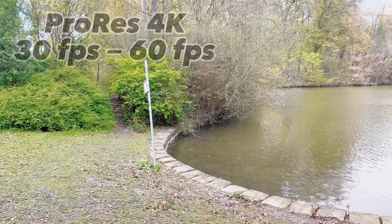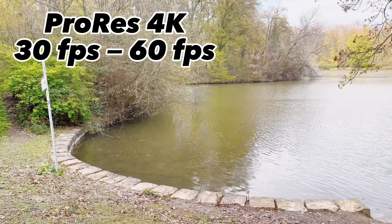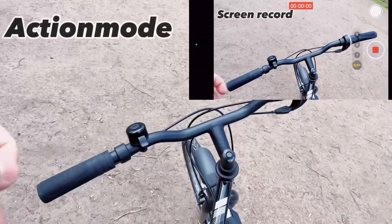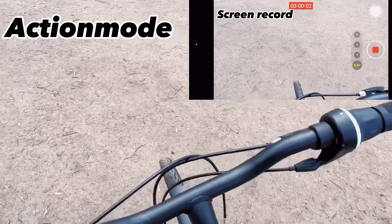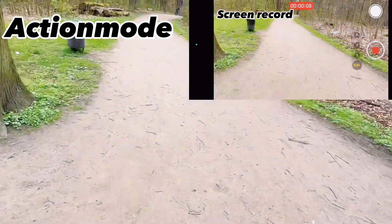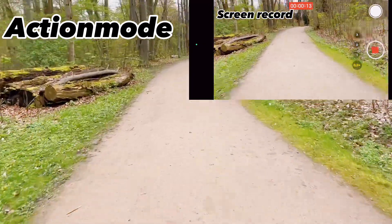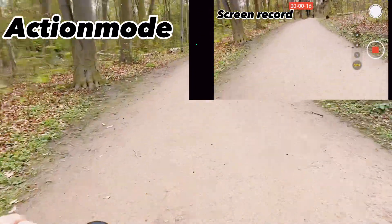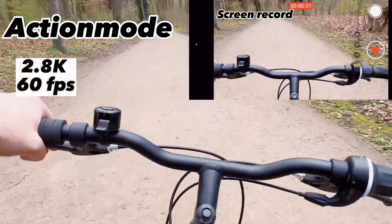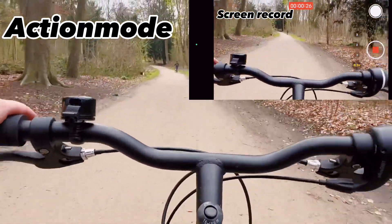This iPhone can capture in ProRes at up to 4K 60fps, or 4K 30fps on the 256GB and larger models. Action mode is new this time — Apple is saying you don't need a gimbal when recording video while moving around, providing excessive stabilization for video when the subject or cameraman is running. Action mode works with Dolby Vision and ProRes and enables up to 2.8K 60fps. The iPhone also features smoother zoom transitions in videos.